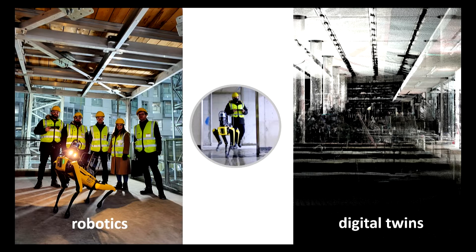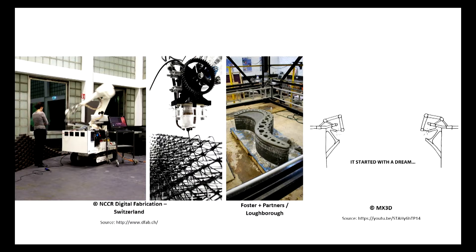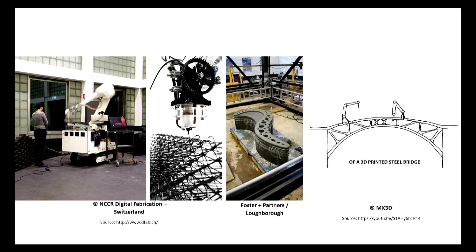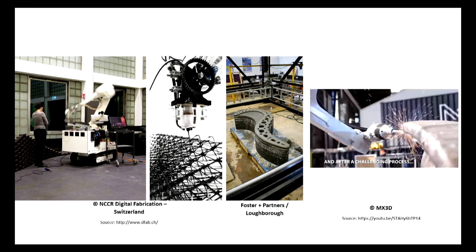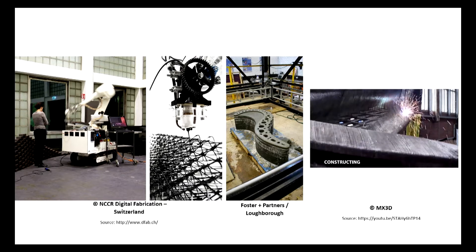For many years, we, as others along with us, have been exploring the possibilities of robots in design and construction. From brick laying to 3D printing rebar, concrete 3D printing, or even 3D printing metal, the construction industry has been constantly evolving and augmented by robots.